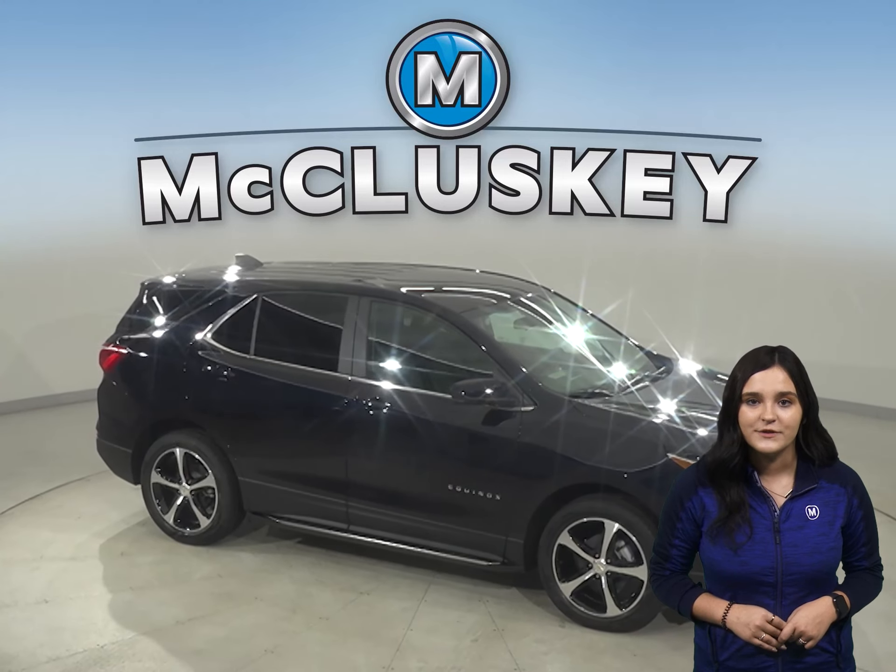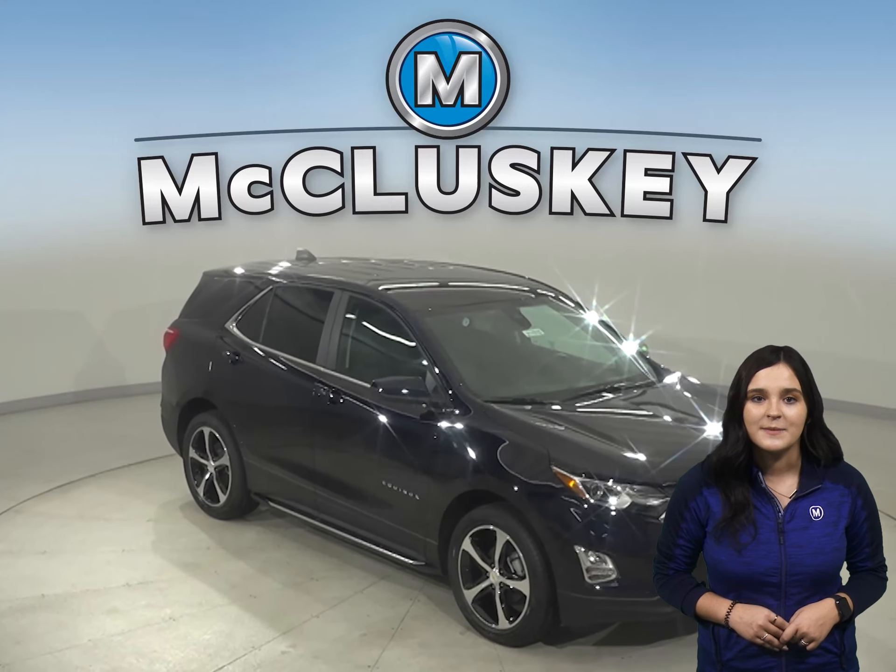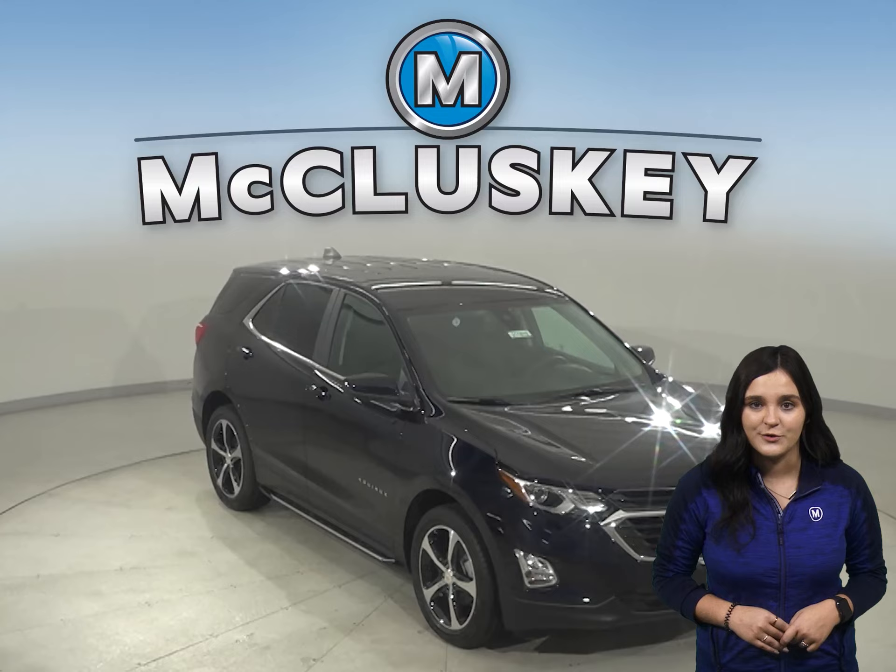In the 60 to 0 stopping and braking test performed by MotorTrend, the Equinox came to a stop 10 feet sooner than the Subaru Forester.